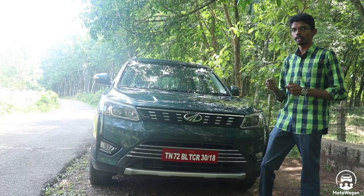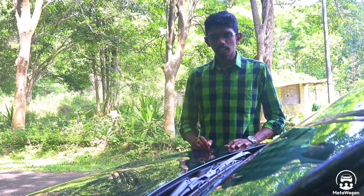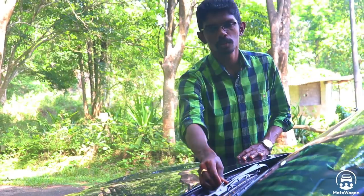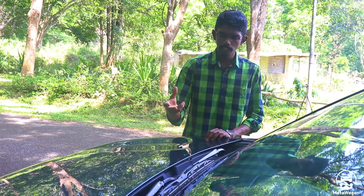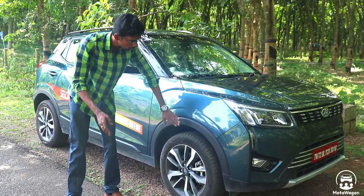There's a speciality here — it's a first-in-segment feature. You have front parking sensors. You can also see the wiper area. If you have front wipers, the windshield washer fluid dispenser is integrated. For a compact SUV, you have plastic cladding all around.